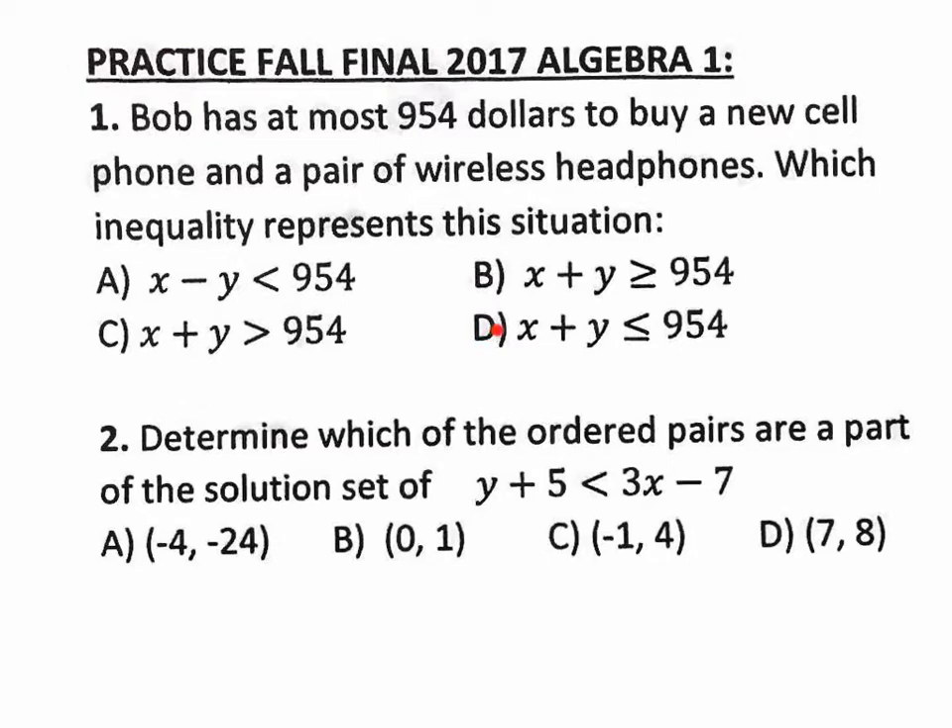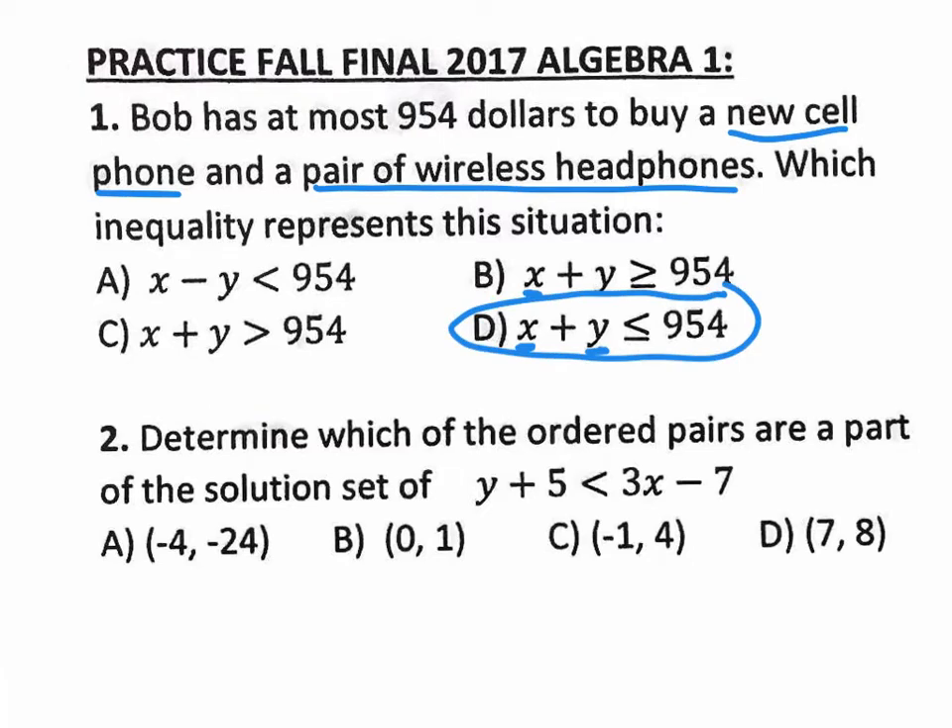Not only that, he wants to buy two things — a new cell phone and a pair of wireless headphones. So if you call the cell phone X and the wireless headphones Y, then D would be your correct answer. It's really simple and straightforward — there's no math going on. On the final, instead of Bob buying a cell phone and headphones, it might be Isabel buying jeans and boots with at most $84 or $120. That's the change on the final. Number one is easy, no math involved.